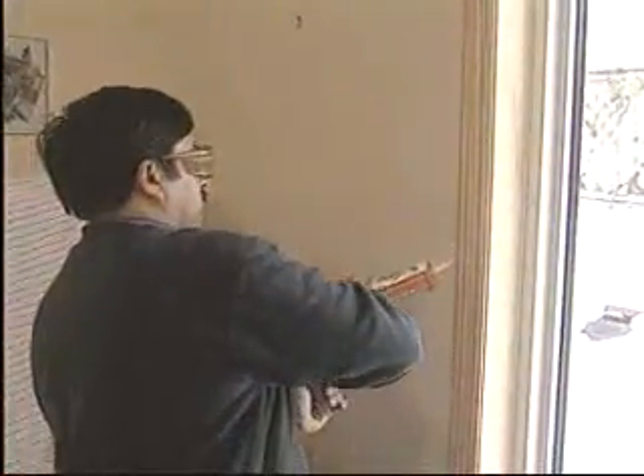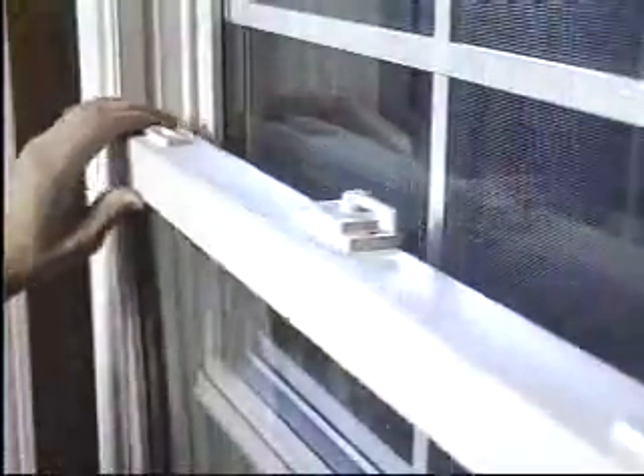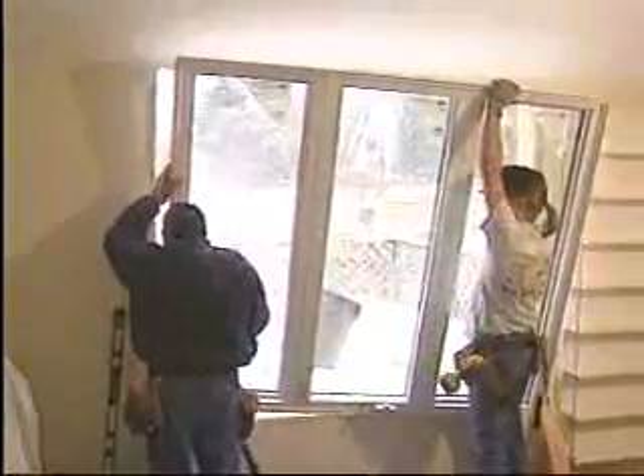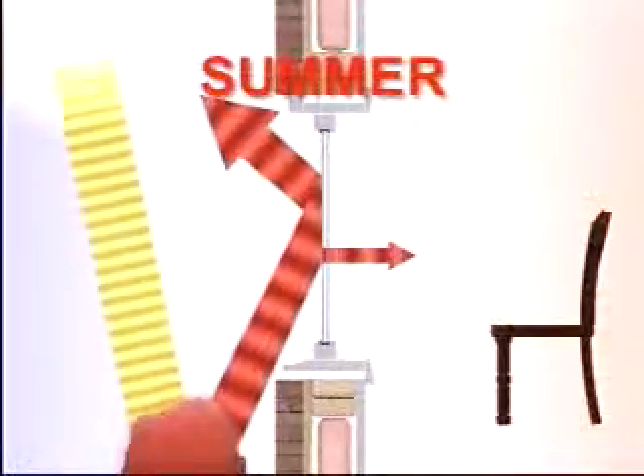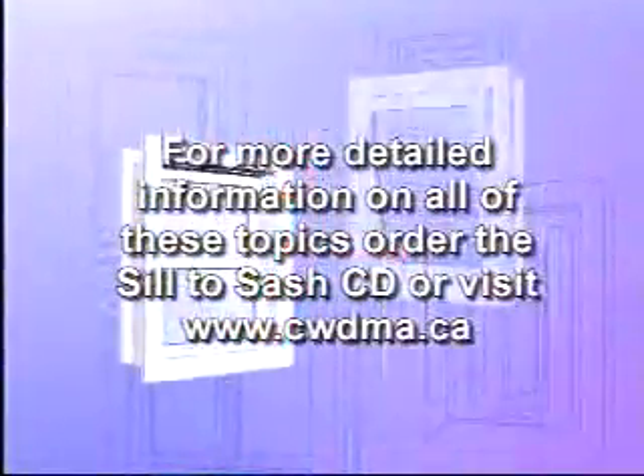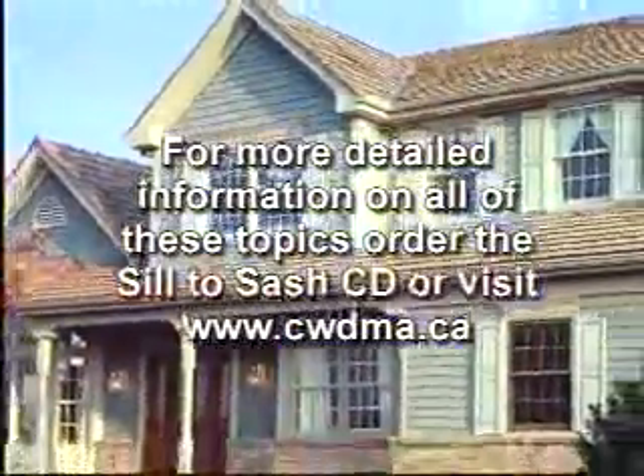Windows, doors and skylights that qualify for ENERGY STAR in Canada, properly installed in your home, make your home more comfortable and reduce your energy costs. That's good for you and good for the environment.